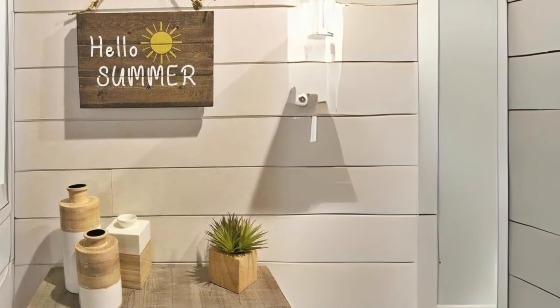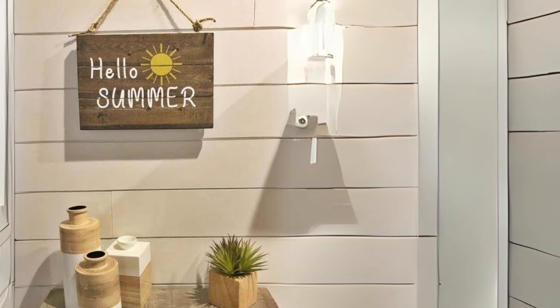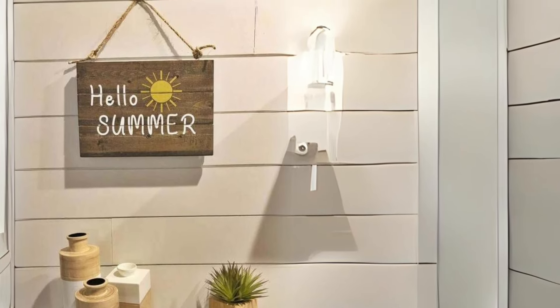Distressed Wood Summer Sign. Welcome the season with a distressed wood sign that celebrates the joys of summer. Whether displayed indoors or outdoors, this charming piece will add a touch of rustic elegance to your decor.